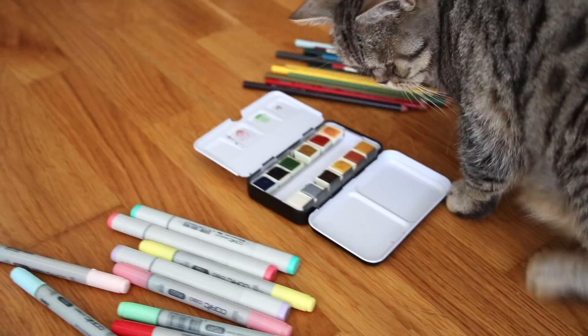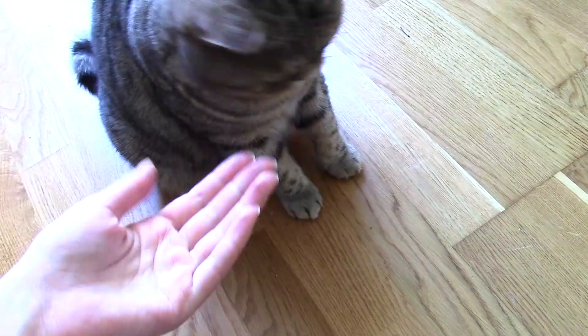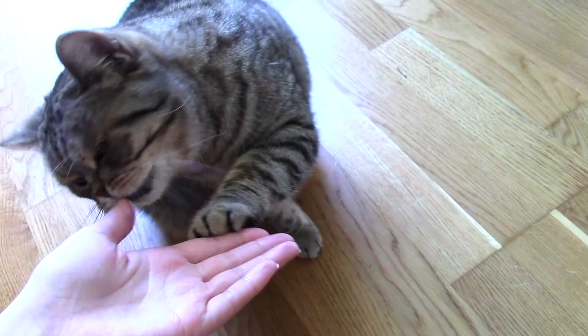Hello everyone! Today I'm back again with Sally the cat that will help me pick my art supplies. I did this a couple of weeks ago and it seems like you guys really enjoyed it, and I enjoyed it and Sally loved eating all the treats. So I thought it would be fun to try it out again.